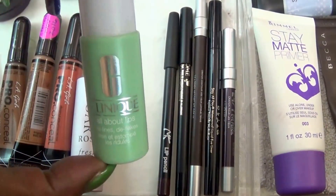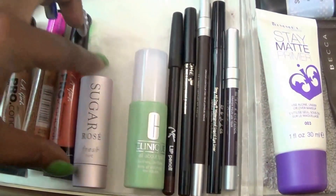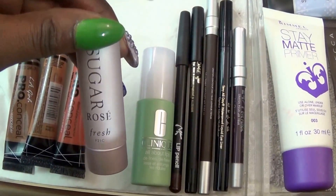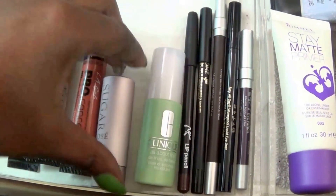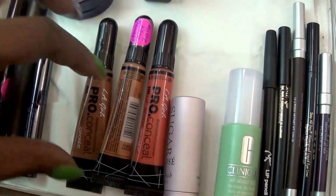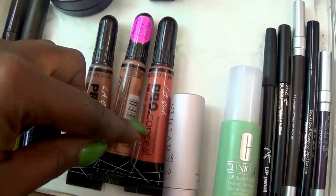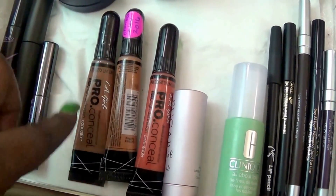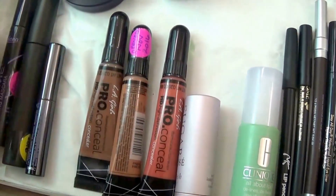We have my Clinique All About Lips. And this is Fresh Sugar in Rose — it's a lip balm. We have three LA Girl Pro concealers. This orange one is a corrector — I like that. This lighter one here is in Toffee, and this darker one is in Toast.